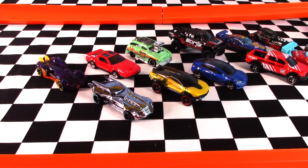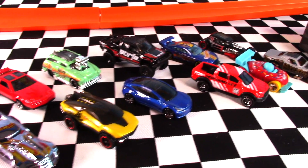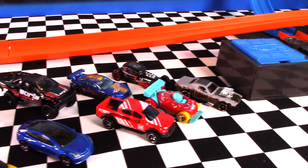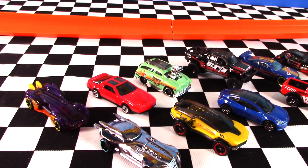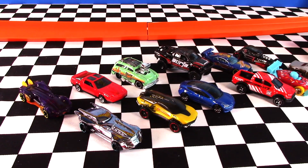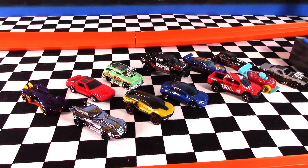Hey everyone, it's Chris here from the Hot Wheels Garage. Today we're checking out 12 castings from the Hot Wheels 2020 M case — all brand new colour variations on these cars. Smash a big thumbs up and make sure you're a subscriber if you like to see brand new Hot Wheels cars when they're released.